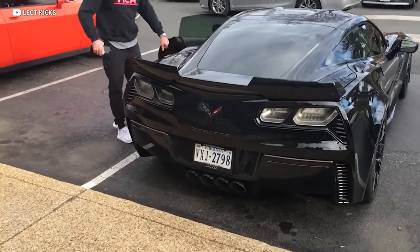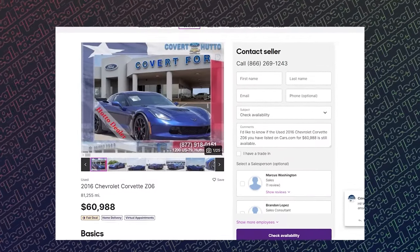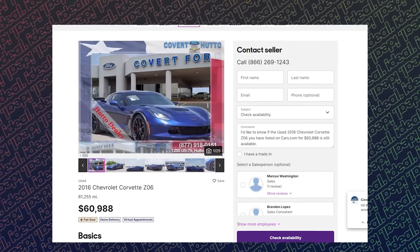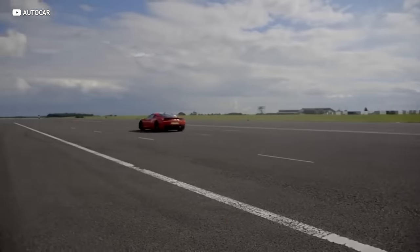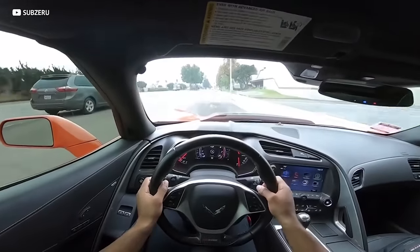How much for this piece of American insanity? About $61,000. So for 61 grand you get 650 horsepower. Or for $191 grand you can have a Ferrari 458 from the same era, which only made a pitiful 592 horsepower. Ferrari, what were you thinking? Which one do you think is the better value?